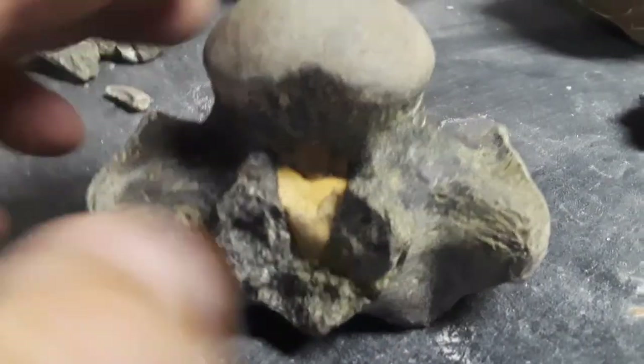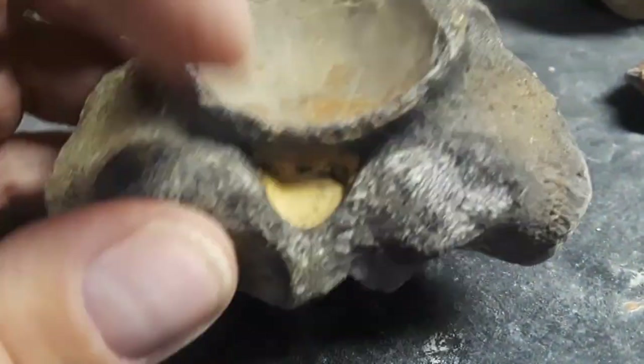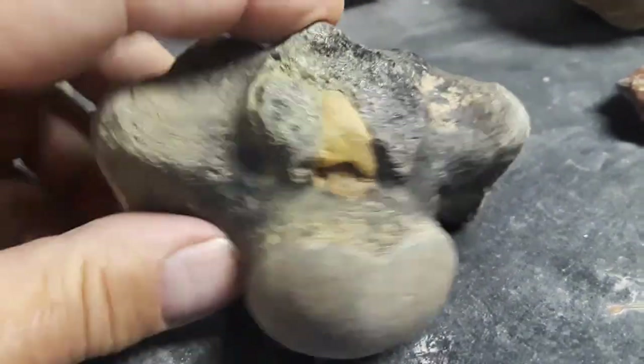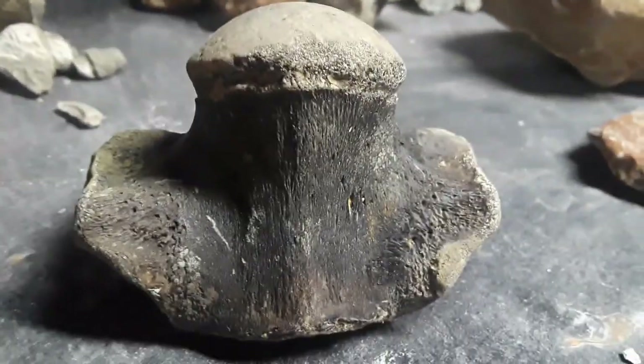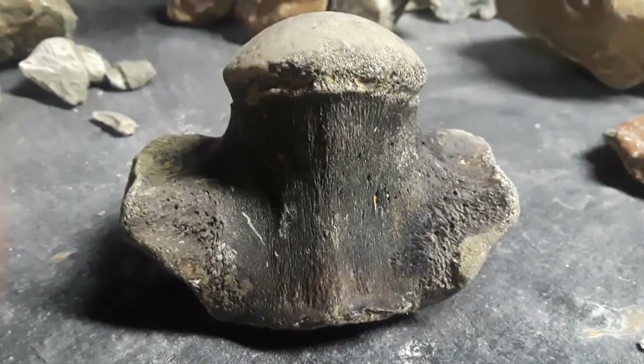This is the find of the day — a very nice vertebrae. This is from a mosasaur. I'm going to be able to clean this inner side up and get it to where you'll be able to see through it. But that is a really nice piece. Thank you for watching. I really enjoyed sharing my adventures with you. Look forward to another adventure next time. See you then.